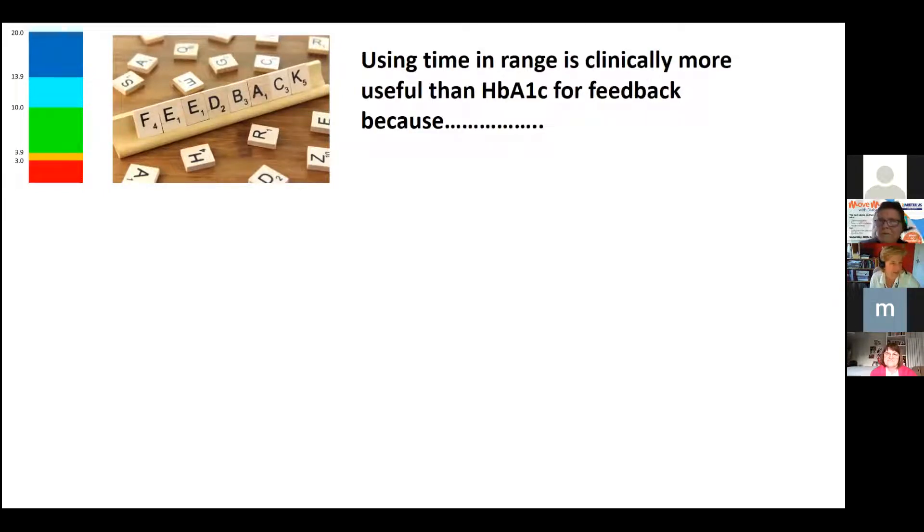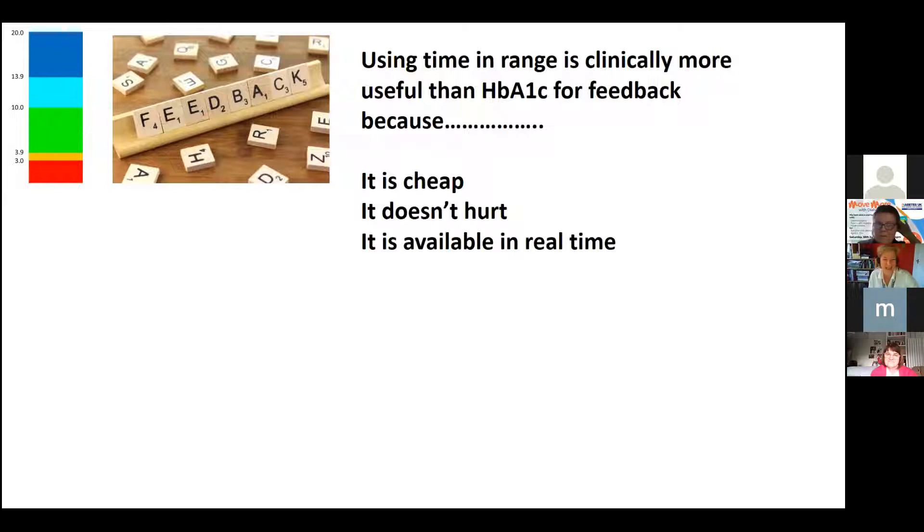Time in range is actually more helpful than HbA1c for feedback. Looking at your time in range if you have one of these devices is real-time, cheap, and doesn't hurt. You can check it at any time on your reader or phone — not just today's data, but perhaps the last week or two weeks.